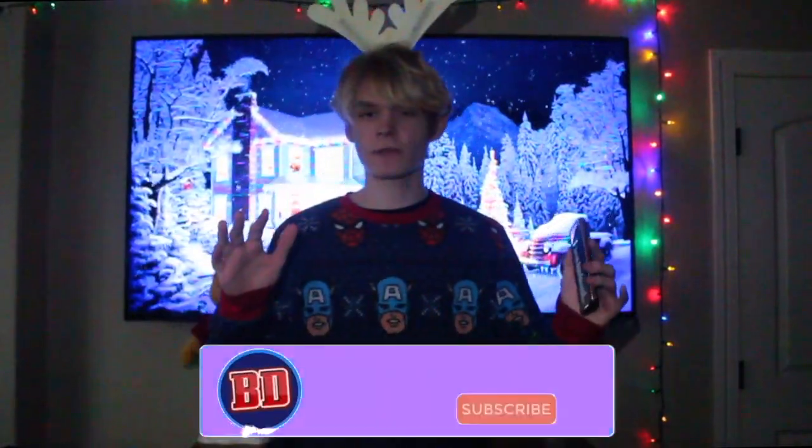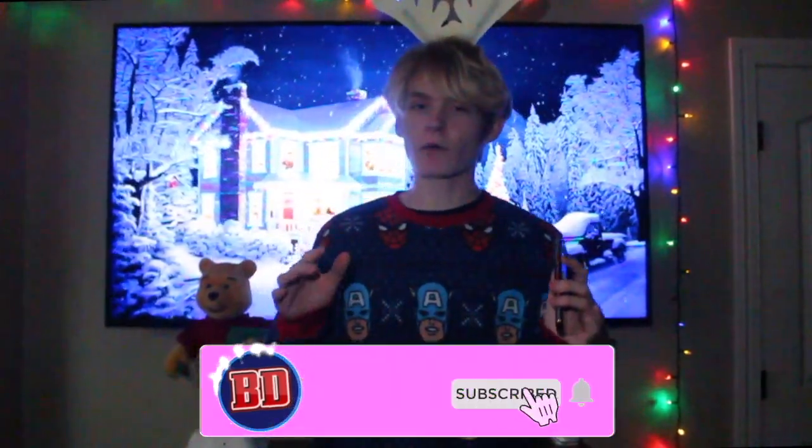So those are 50 Christmas gift ideas — I really hope these inspired you. Comment down below what you want to get your kid for Christmas. Merry Christmas, and I hope you guys had a fun time watching this video. It would mean so much to me if you click that subscribe button — I work very hard on my videos. At least check my other videos out. I love you guys so much, peace out.